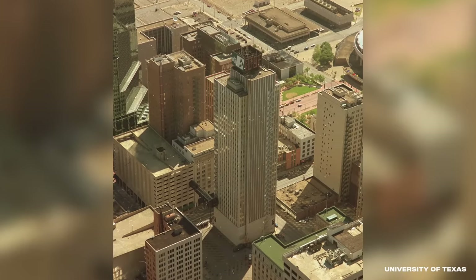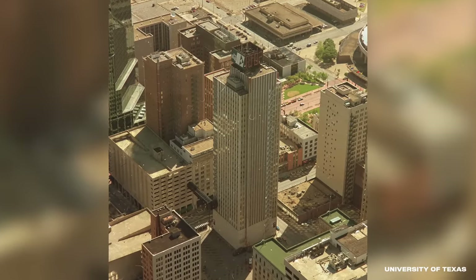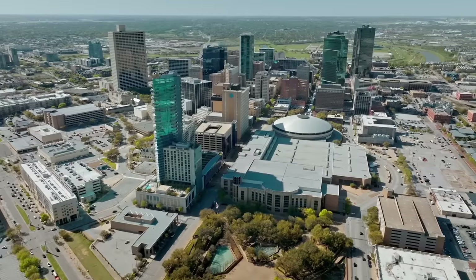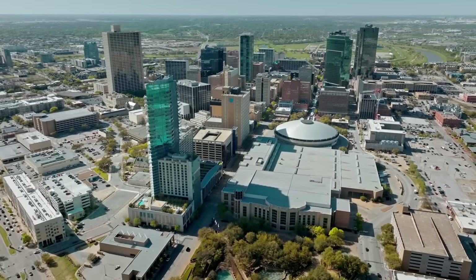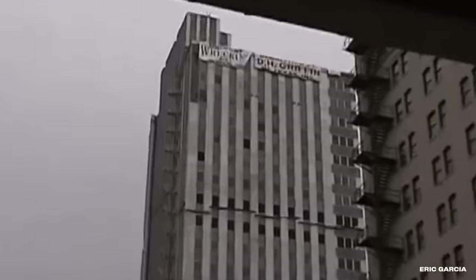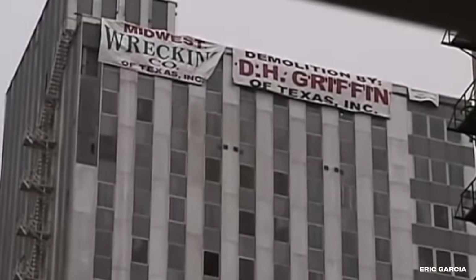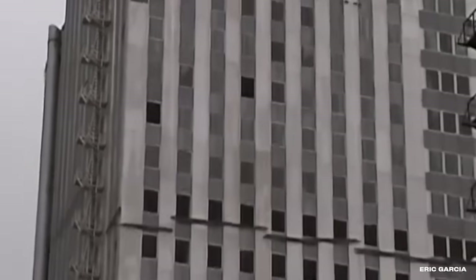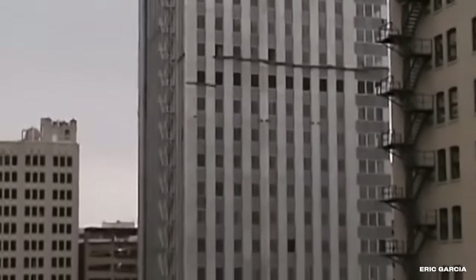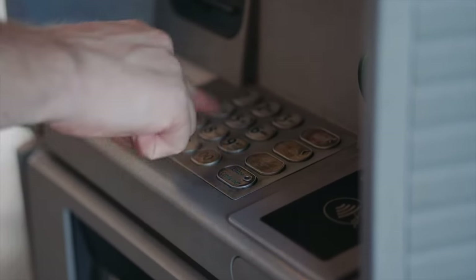The Landmark Tower was a 30-story skyscraper in downtown Fort Worth, Texas. It was the tallest building in the city for nearly 20 years, between 1957 and the opening of the Fort Worth National Bank Tower in 1974. Landmark was famous for its 77-ton revolving digital clock on the roof. The clock cost $196,000, or about $2.1 million today. The building itself was the home of Continental National Bank until 1982.